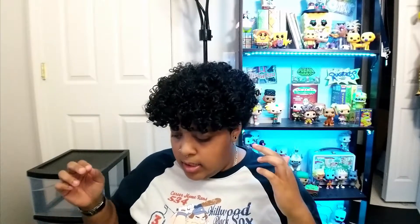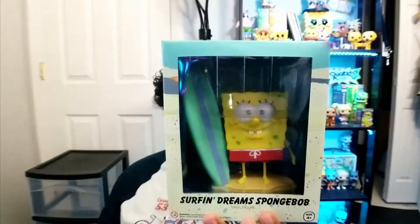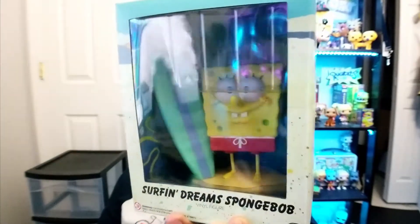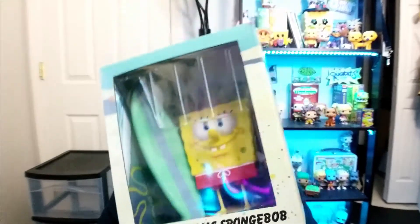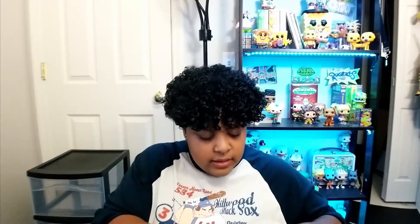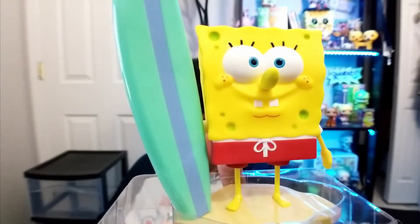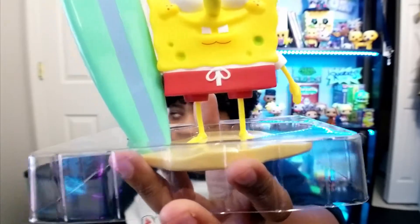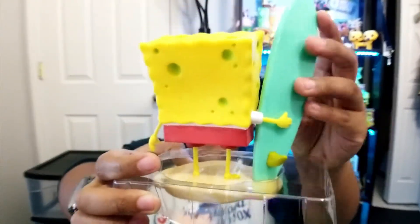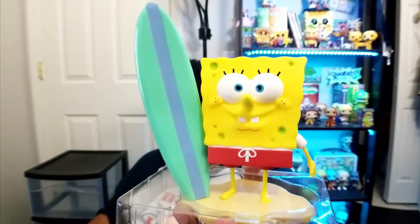Looks like we have two figures. The first one is Surfing Dreams SpongeBob — a vinyl figure of SpongeBob holding a surfboard. I'm probably not going to keep this item, but let me open it up for a closer view. Here he is with the surfboard, standing on sand in his little swimming trunks. I like the surfboard, it's done well. It feels kind of like a thin vinyl bath toy when you squeeze it — pretty dope.